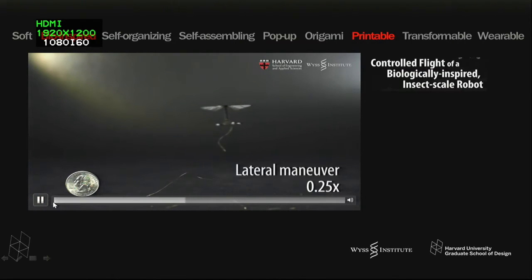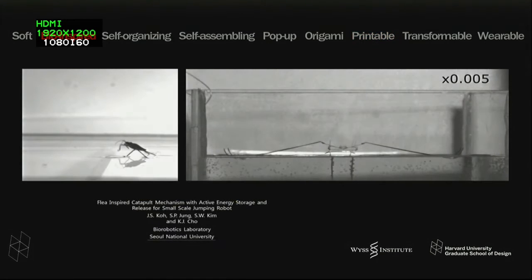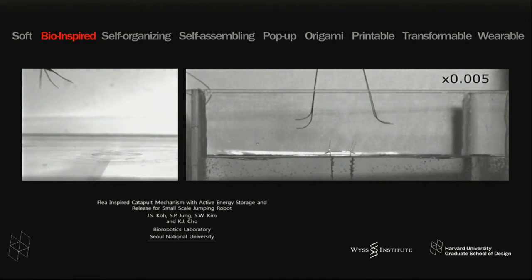Here you see the bee flying back and forth. A lot of this work is so-called bio-inspired. This is a water strider that is leaping off a water surface using surface tension as its platform. On the right, virtually visually indistinguishable from the original insect, is a robot that is able to do the same thing, coming out of Seoul National University.